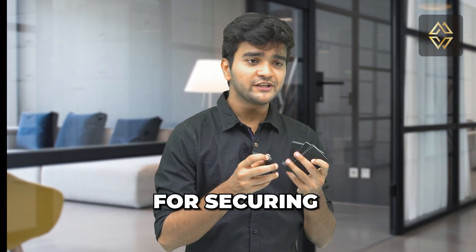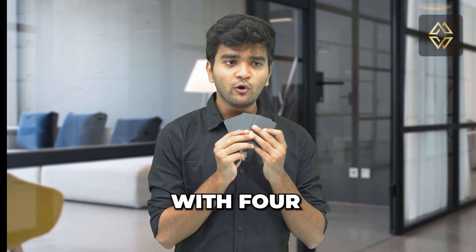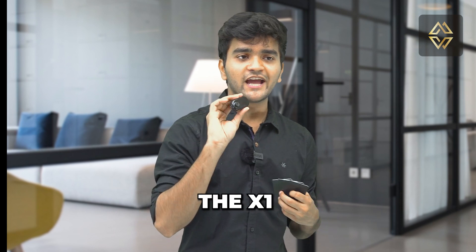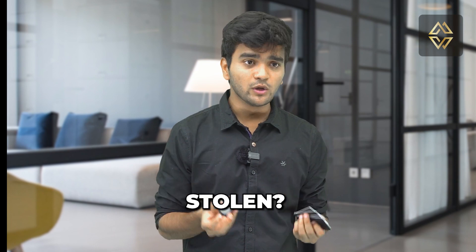I bought the CypherRock X1 for securing my crypto. It comes with 4 X1 cards and 1 wallet device. But what if I lose the X1 wallet device, or worse, what if it gets stolen?